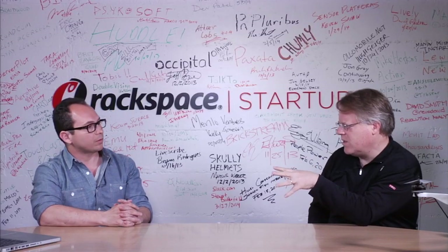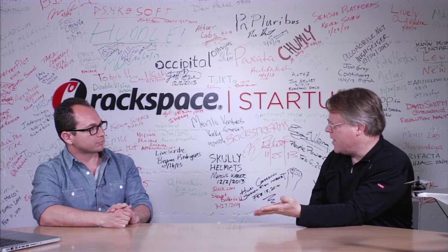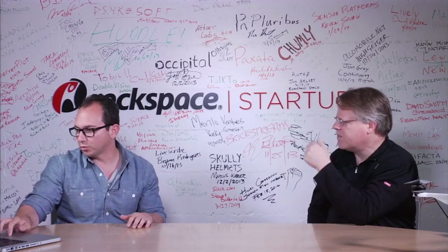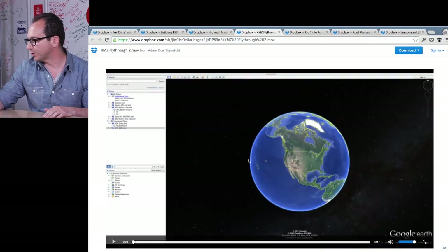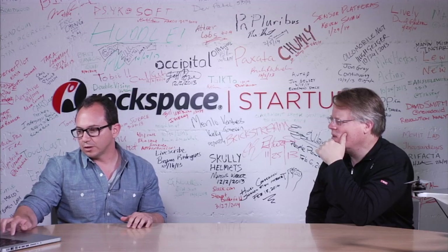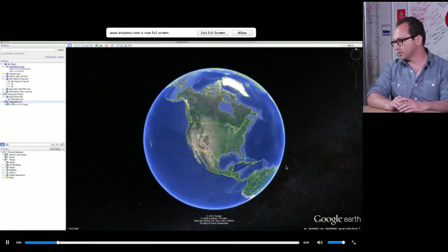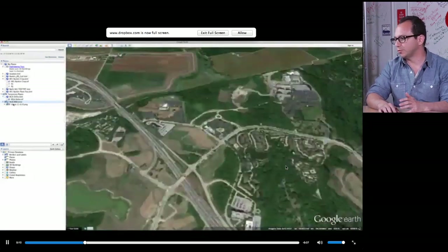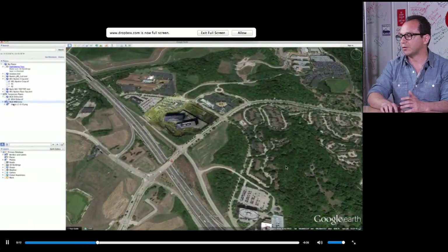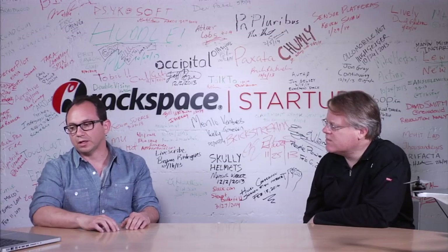You have some demos here of data that your drones have collected and people have overlaid on Google Maps? Right, so we've worked with Google Maps to overlay — here's an example where you can actually see data being overlaid on top of Google Earth. This is top-down ortho imagery. We fly the drone autonomously, gather a lot of images, stitch it all together using GPS data, and then overlay it on top of Google Earth.